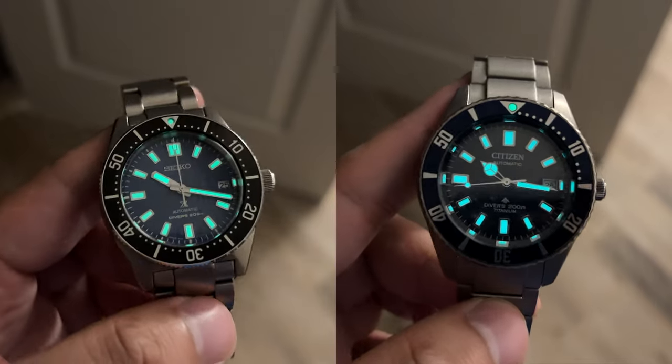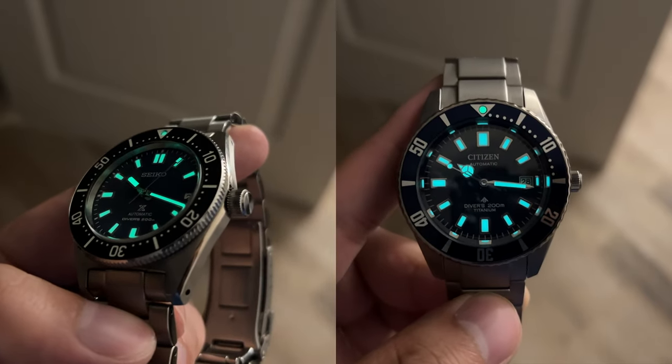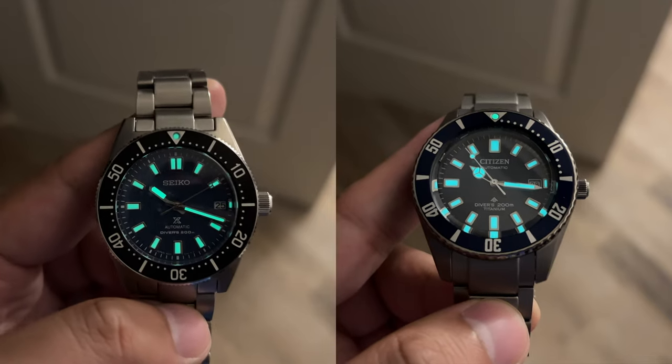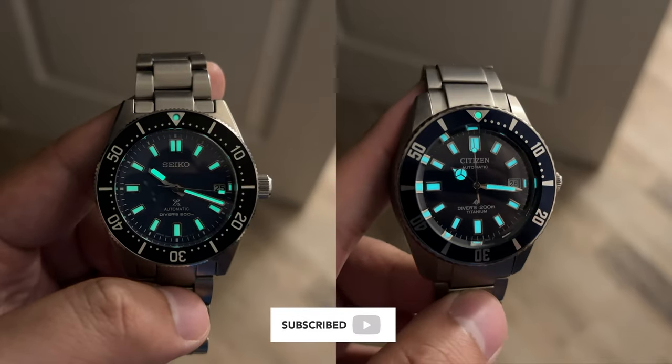The lume from the Seiko will shine brighter from the initial reaction to light, but the Citizen's lume will last longer than the Seiko's under the same type of lighting environment. Both are excellent in terms of lume. Seiko uses their Lumibrite; Citizen uses their own variety of lume — I can't confirm or find much information about it, but I do think these are both comparable.